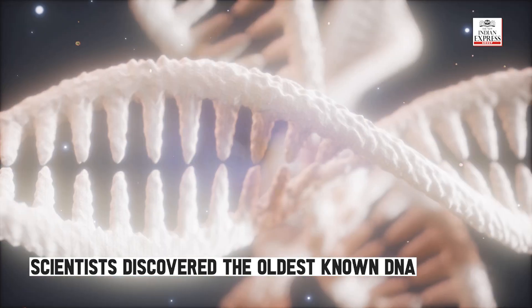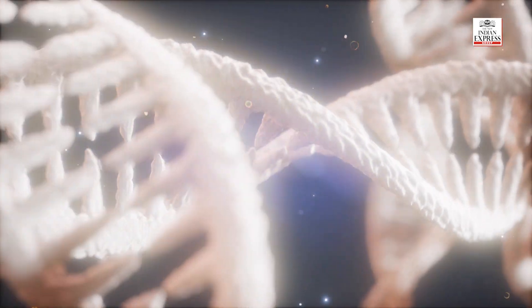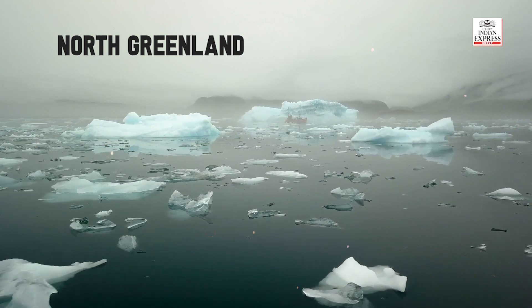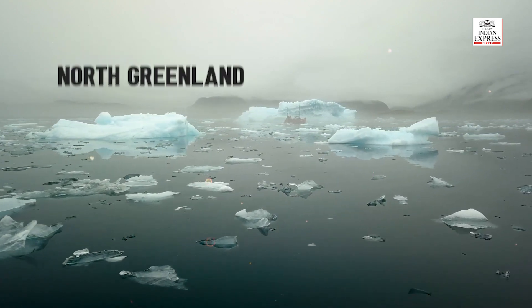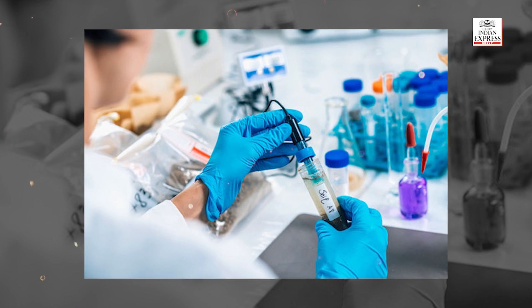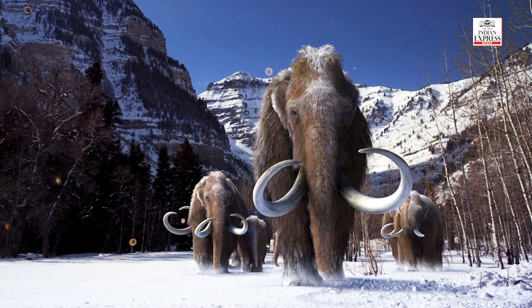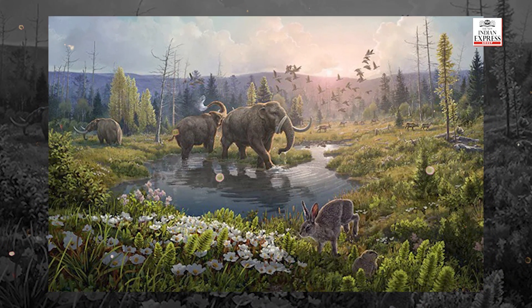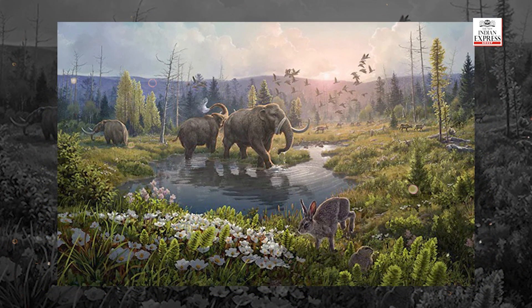Scientists discovered the oldest known DNA and used it to reconstruct life on Greenland's northern tip 2 million years ago. Today the area in northern Greenland is a polar desert, but the genetic material extracted from the soil has uncovered a rich array of plants and animals, including elephant-like mammals known as mastodons, reindeer, hares, lemmings, geese, birch trees, and poplars.